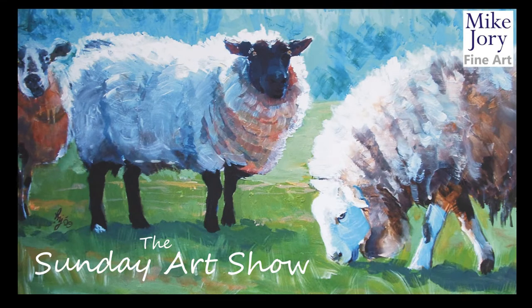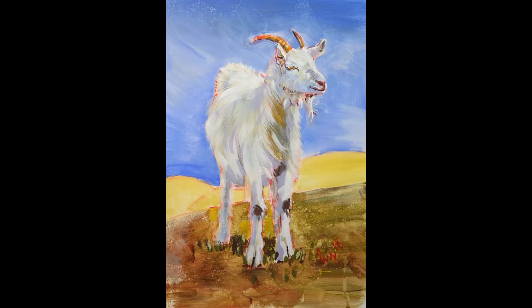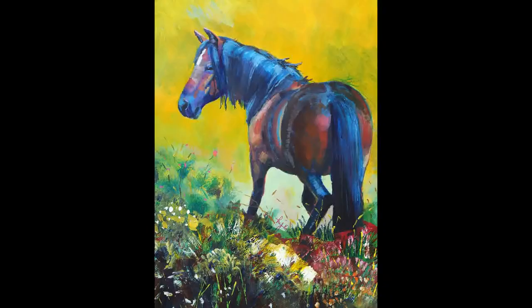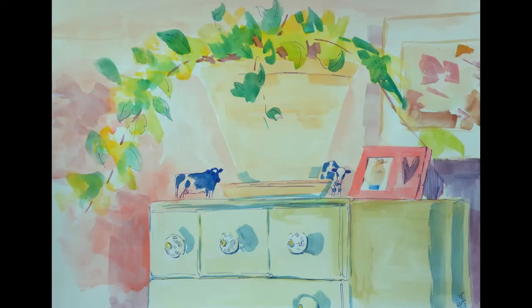Hi everyone, I'm Mike and this is the Sunday Art Show. Each Sunday I post a video and this could either be a real-time demo, it could be a tutorial, it could be a plein air adventure or sometimes a combination of all three.